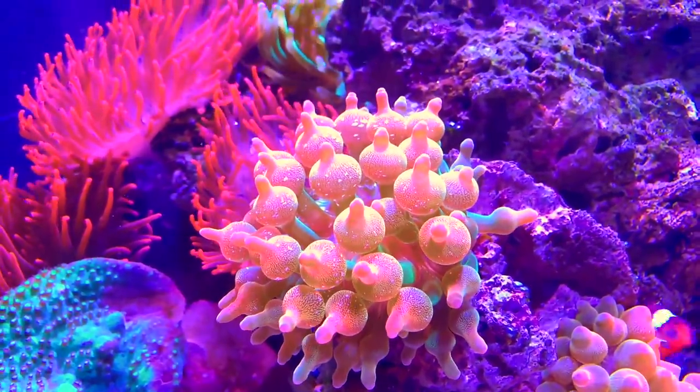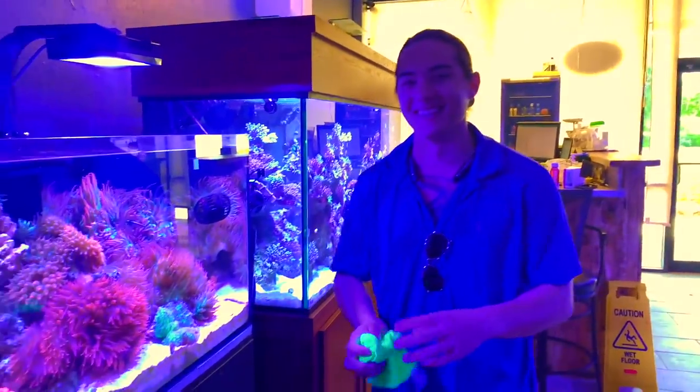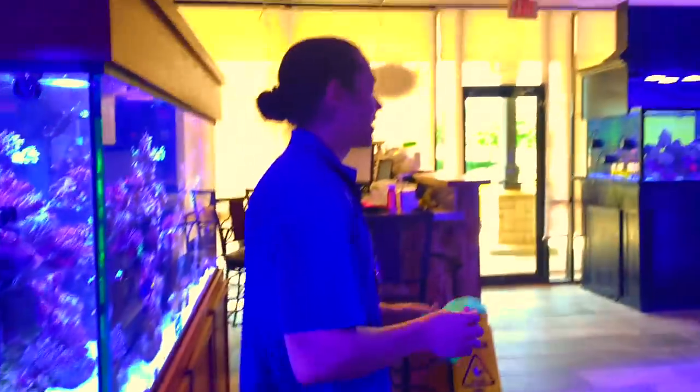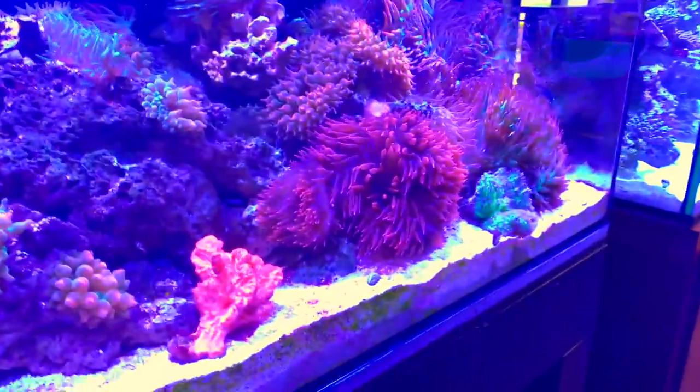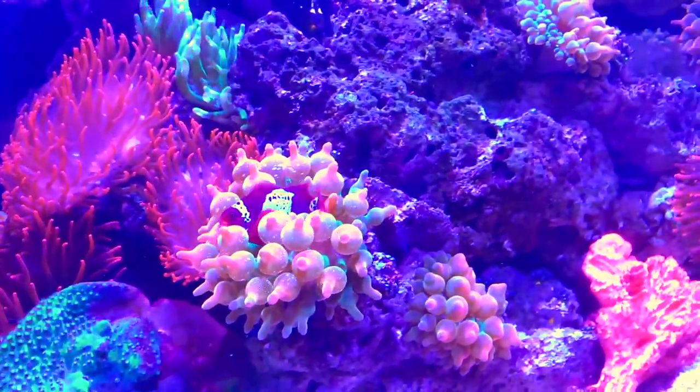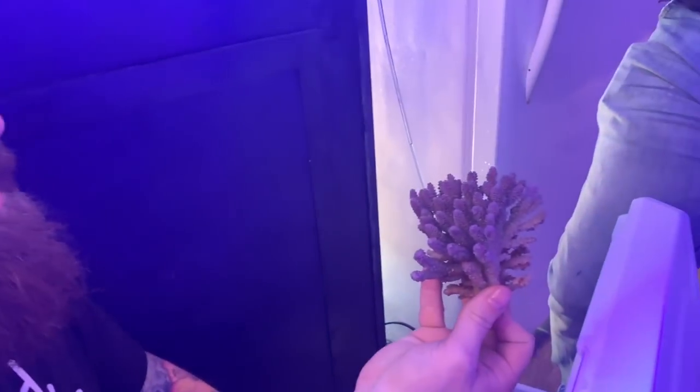Bubble tip anemone. Acid water bubble tip. I don't know nems, so I'm kind of proud of myself that I could slightly identify them. I mean, the tips have bubbles, right? See, I know my stuff. Teach me how to identify nems. When the tip has bubbles, it's a bubble tip. When the bubble tip is red, it's a red bubble tip. It'd be an orange bubble tip. That one's a rainbow. Oh, okay.